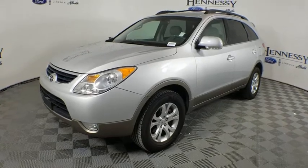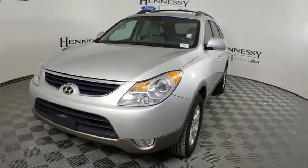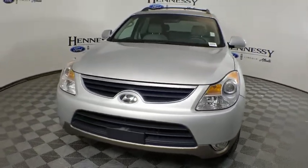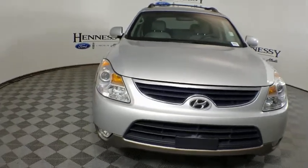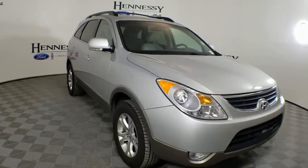Come test drive the 2012 Hyundai Veracruz. The Veracruz has both beauty and brains. This luxurious crossover seats seven comfortably and received the National Highway Traffic Safety Administration's highest five-star front and side impact crash rating.